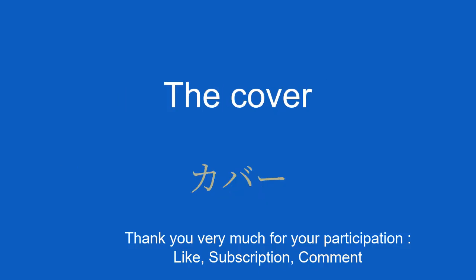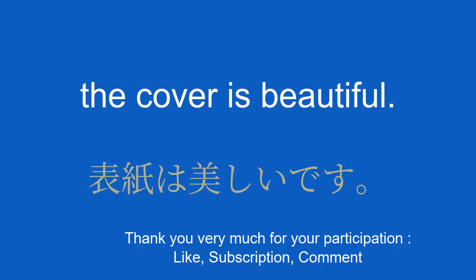The cover. The cover is beautiful. 表紙は美しいです。